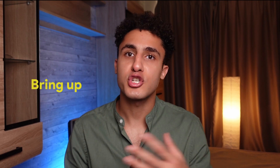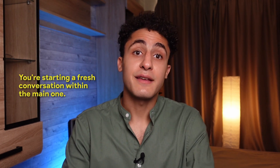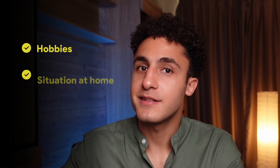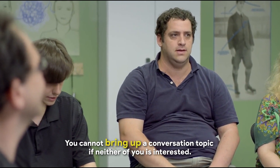Number eleven: bring up. Imagine you're chatting with your friends about school, and suddenly you mention a new video game you love. That's bringing up a new topic — it's like saying, 'Hey, let's talk about something different now.' When you bring up something, you're starting a fresh conversation within the main one. You can bring up your hobbies, a situation at home, or a funny story — anything that adds a fun twist to your talk. To bring up is like being the DJ of the conversation, playing a new song to keep things interesting.